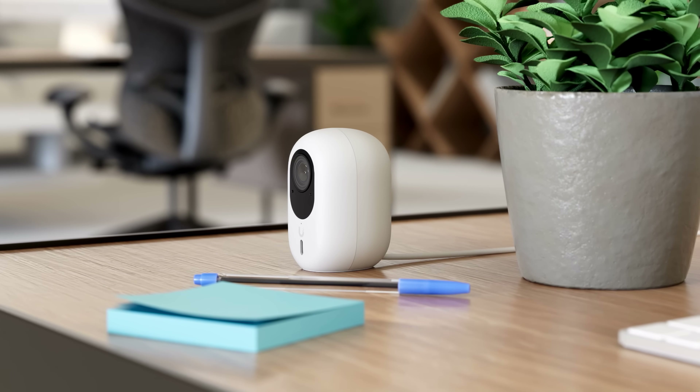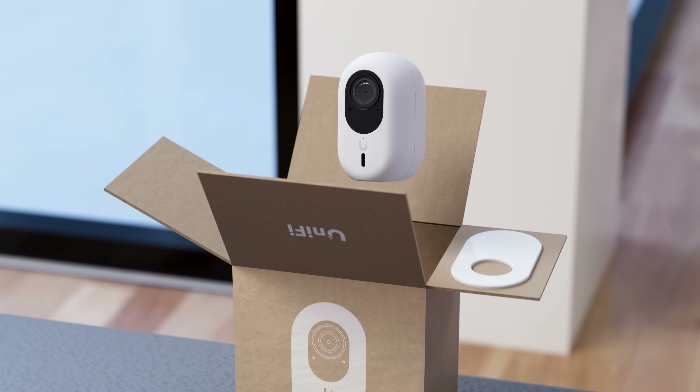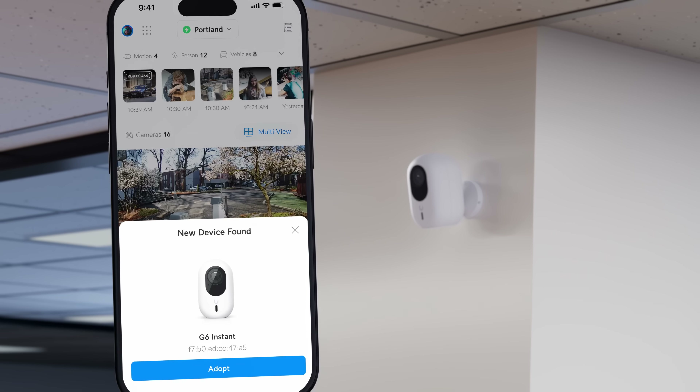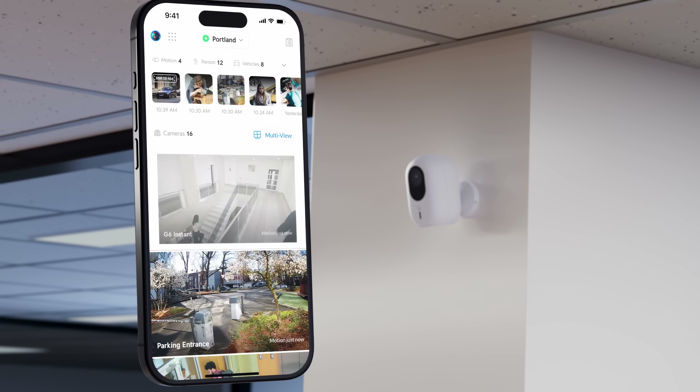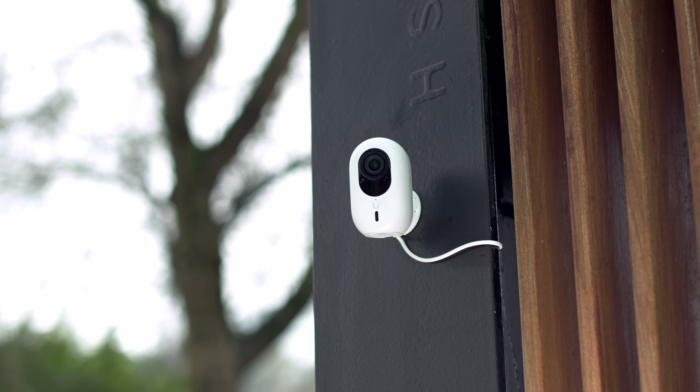And for an incredibly simple wireless camera solution, check out the G6 Instant. Right out of the box, experience a true plug-and-play setup with UniFi AutoLink, instantly coming online. Its compact, outdoor-ready design offers flexible mounting options, making it easy to install wherever you need.